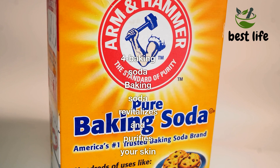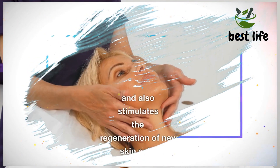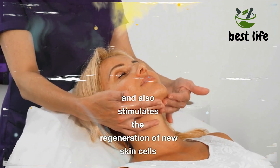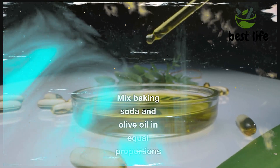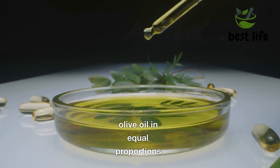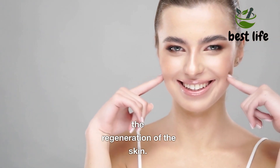Four, Baking Soda. Baking soda revitalizes and purifies your skin, and also stimulates the regeneration of new skin cells. Mix baking soda and olive oil in equal proportions — it aids in the regeneration of the skin.